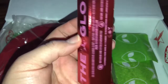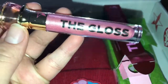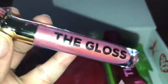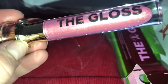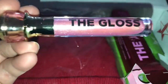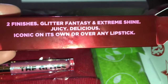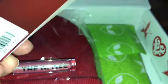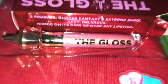Let me open it. You guys, this is so freaking beautiful — it's a pink gloss. I am for sure going to use this. Stuff I get in Mystery Boxes I do save for giveaways, but this one I will definitely be using. It says on the box: Two Finishes — Glitter Fantasy and Extreme Shine. Juicy, delicious, iconic, and great on its own or over any lipstick. I love it.